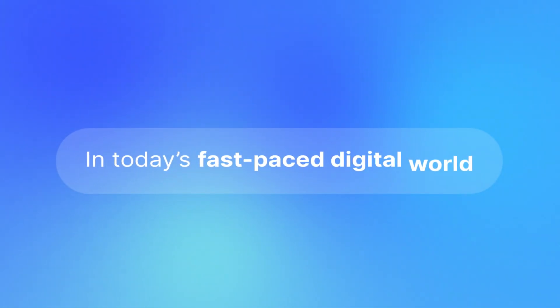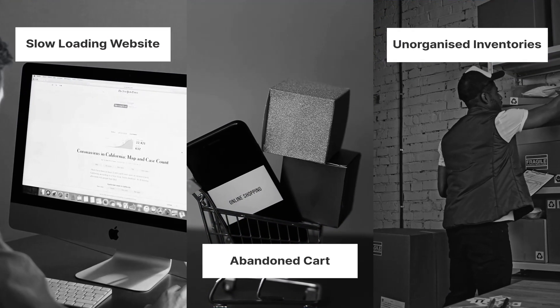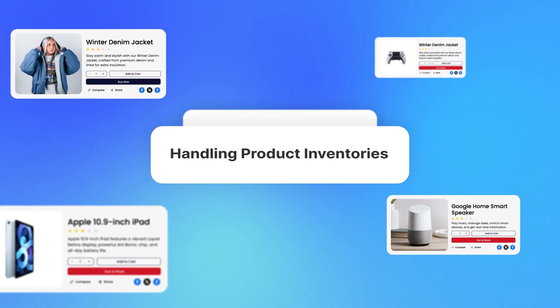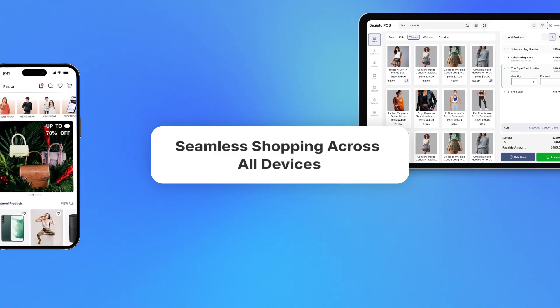In today's fast-paced digital world, e-commerce businesses face countless challenges. Managing multiple vendors, handling inventory, and ensuring a seamless shopping experience across all devices — it's not easy.